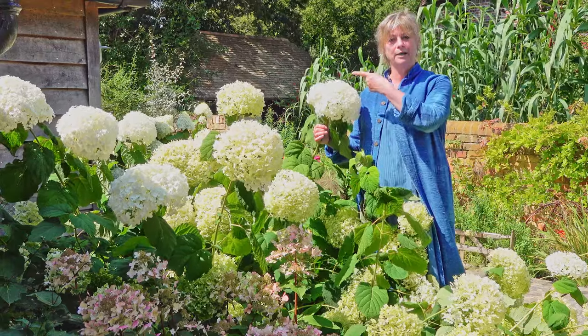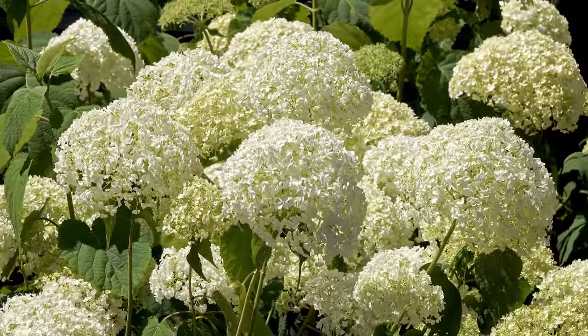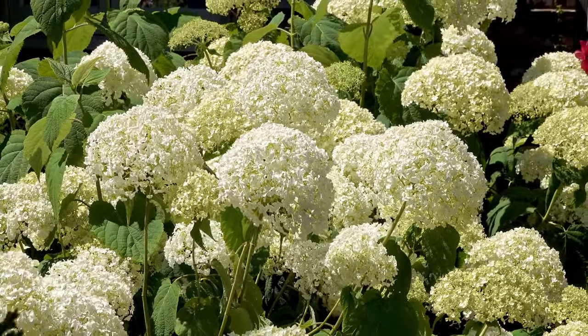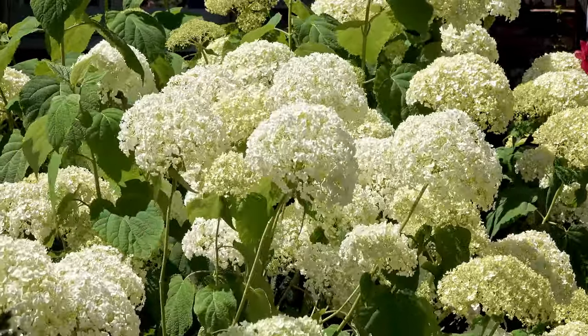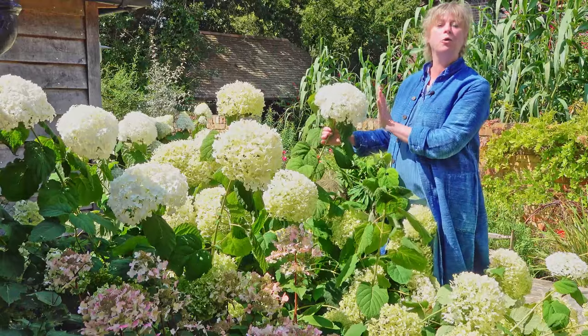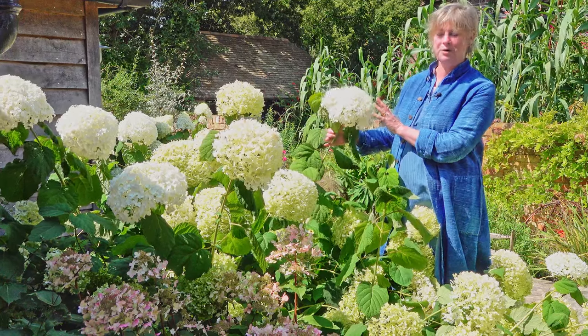My kitchen's just in there and when I'm doing the washing up I keep thinking there's someone looking through the window, and in fact it just turns out to be one of these crazy Incredibles bobbing around slightly in the wind. I couldn't more recommend it because it's just so spectacular for July, August, and September.